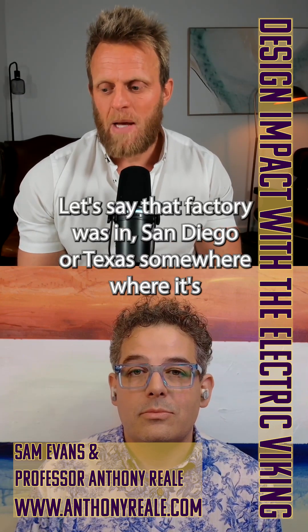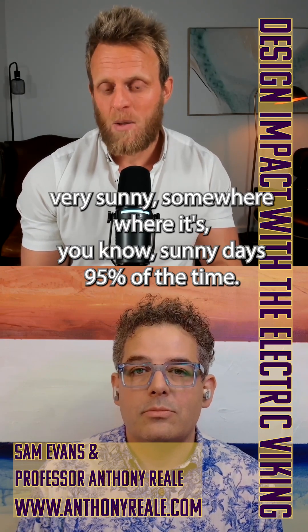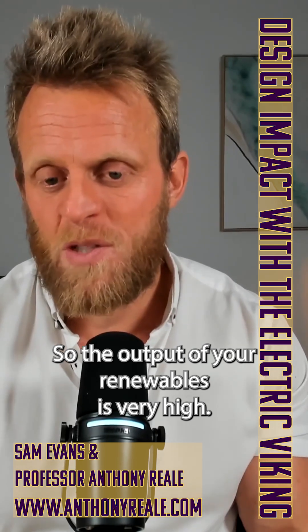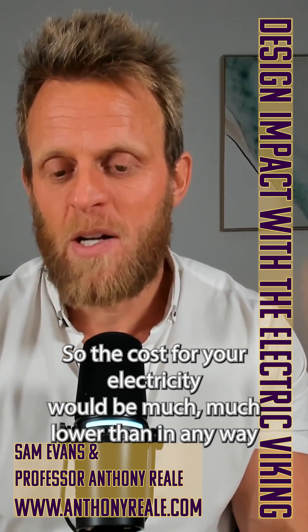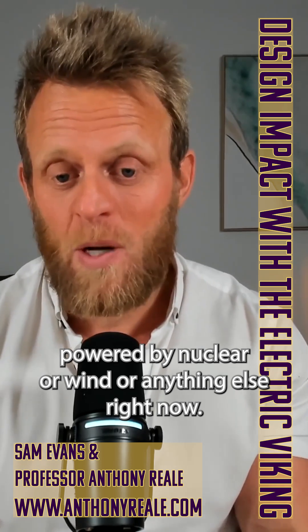Let's say that factory was in San Diego or Texas — somewhere very sunny, where you have sunny days 95% of the time. So the output of your renewables is very high, and the cost for your electricity would be much, much lower than anywhere powered by nuclear or wind or anything else.